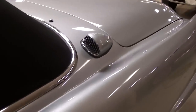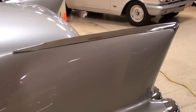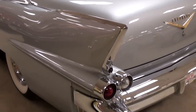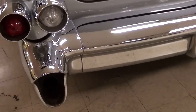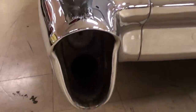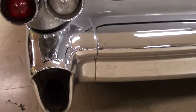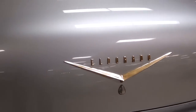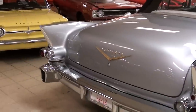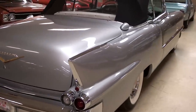We'll continue on out back. You can see more of those little details I was talking about. And of course, this being the 50s, it does have a huge set of fins out back — very impressive. One of the coolest features, I think, is that it has this huge rear bumper, and in the corners of the bumper the exhaust actually comes right through the bumper — very cool. You have your Eldorado badge right here on the trunk lid, and that is one massive trunk.